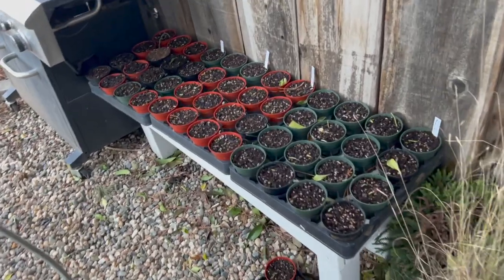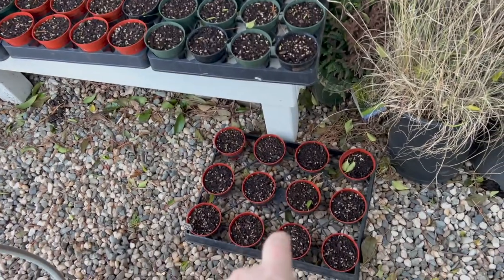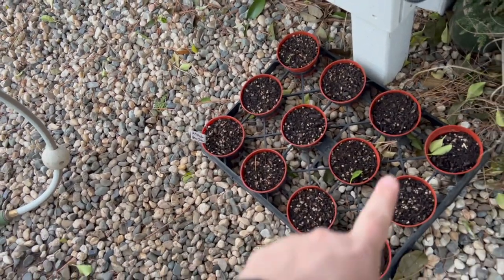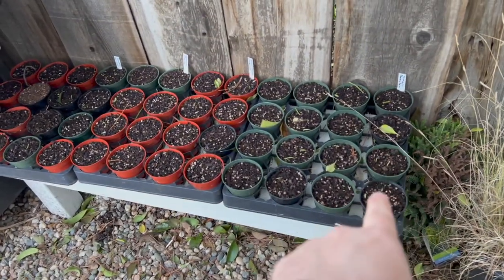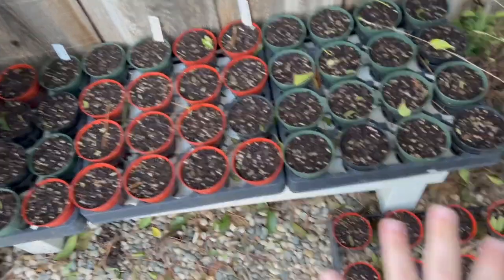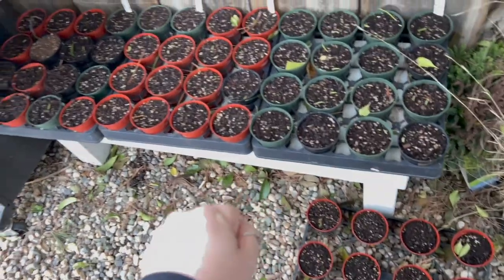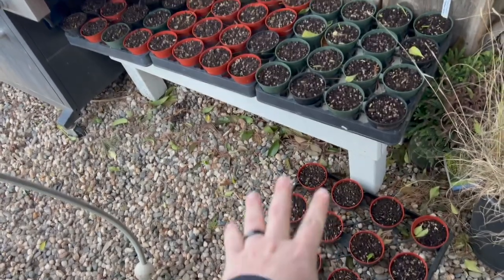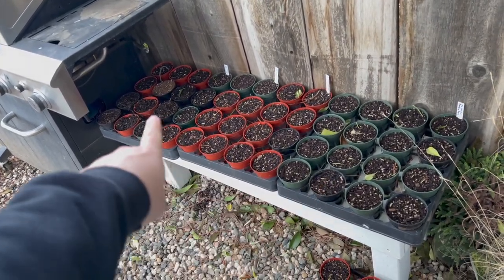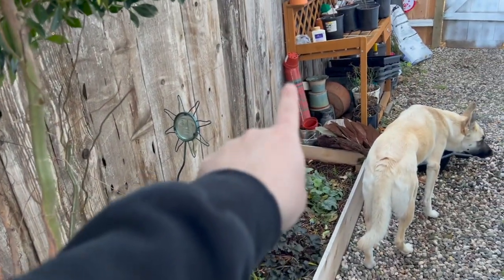Over here are all seed-started ones — nothing has come up yet because they're outside, not in a heated area. I've got artichokes, tomatoes, squash, cherry tomatoes, and more tomatoes. I'm doing lots of tomatoes with two different varieties. This is probably less than I'll actually sell — I could have started two or three more flats.